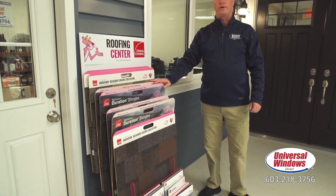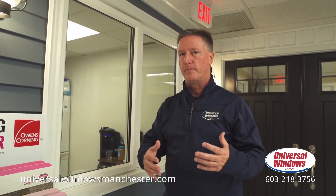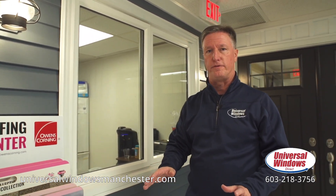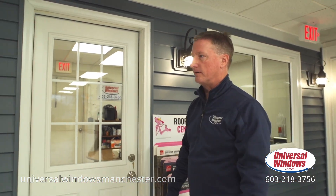Over here is our roofing display. We're an Owens Corning preferred roofing contractor. What that means to you is that if we put a new roof on your house, you are going to have a lifetime warranty that's non-prorated for 50 years. They have an amazing array of colors, and you'll have that peace of mind knowing you have nothing to worry about with your roof for the rest of the time you own your house.